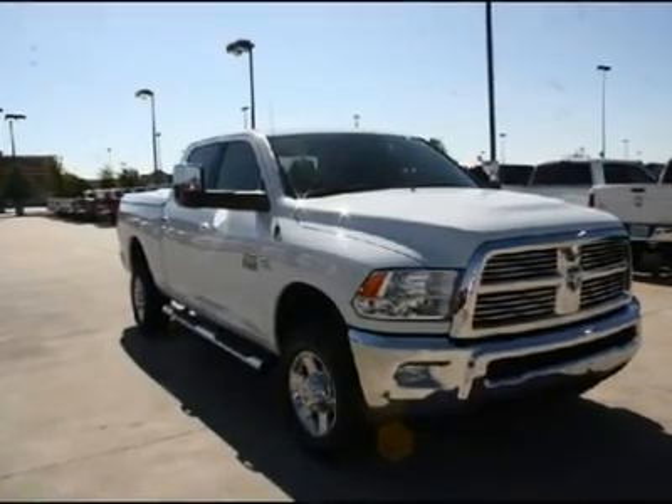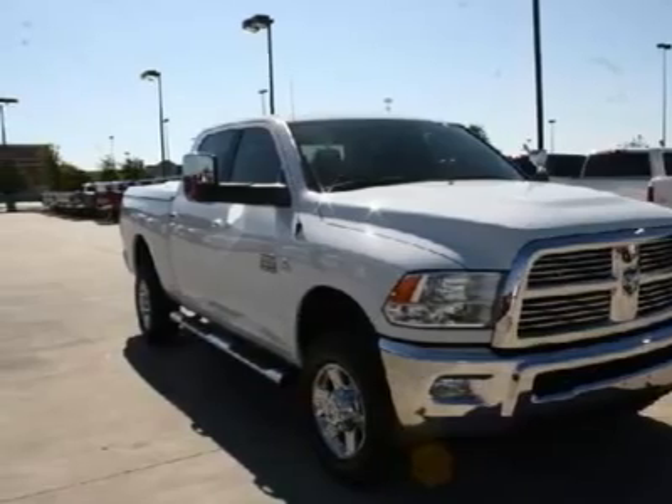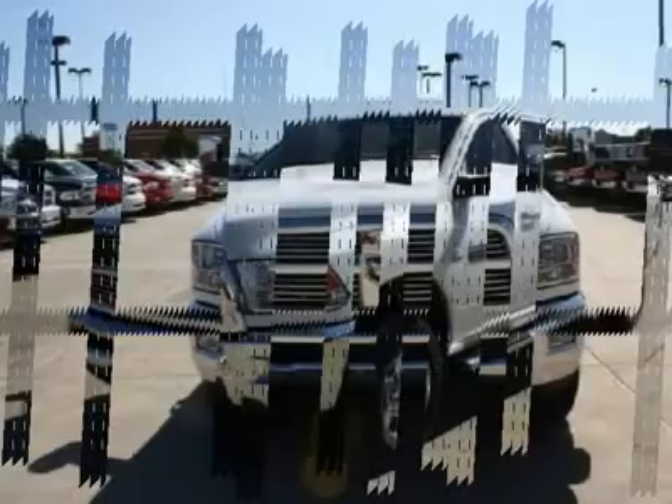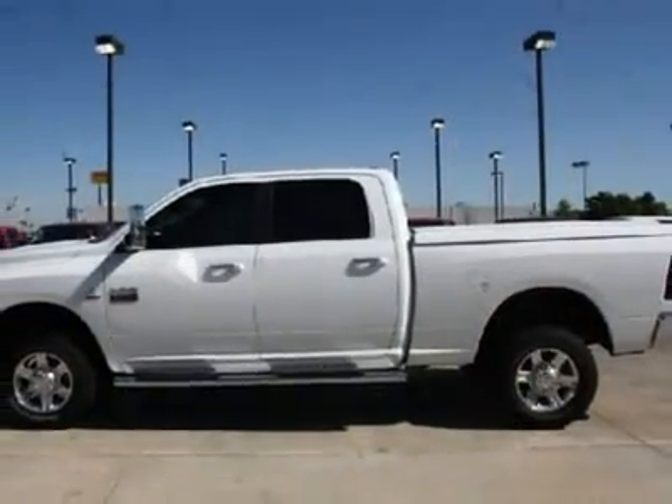Are you in need of a heavy-duty truck? A truck this rugged shouldn't look this good. Ram's perfect balance of muscular body panels and modern design elements create a tough-as-nails work truck with serious street attitude. The 3500 has it all.